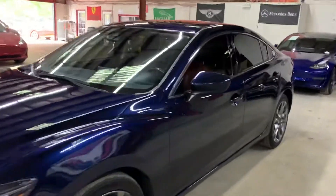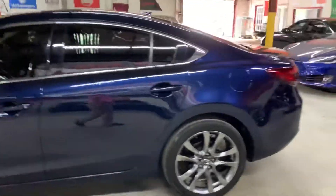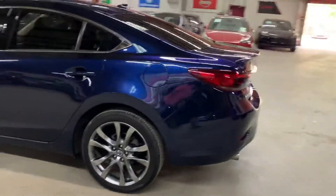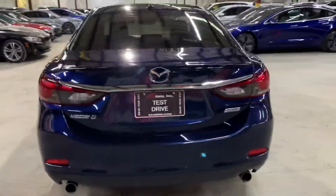Hello guys, it's AX Autos here out of Atlanta, Georgia. Today I'm going to be showing you around this very nice 2016 Mazda 6. I'm going to go ahead and give you a quick tour around it, then we'll go inside and check out the interior. But once again, this is a 2016 Mazda 6.